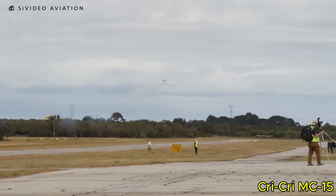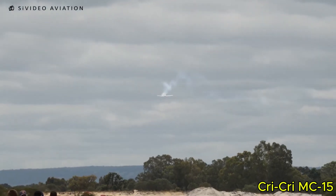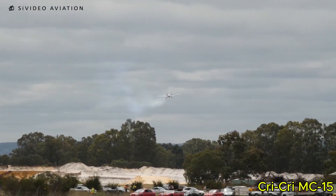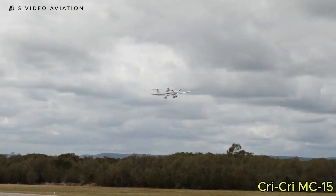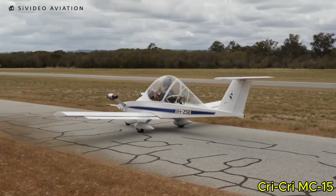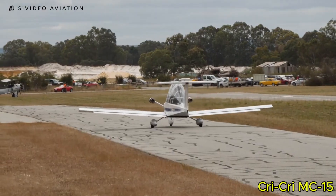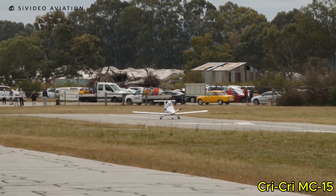Despite its tiny size, the MC-15 delivers surprisingly strong performance. Its twin, centrally-mounted engines provide redundancy while remaining approachable for pilots certified on single-engine aircraft. The CryCree can reach speeds of up to 220 km/h and offers a respectable range of around 460 km, making it far more capable than its size suggests. The aircraft is fully aerobatic, giving skilled pilots the ability to perform loops, rolls, and other maneuvers with ease.